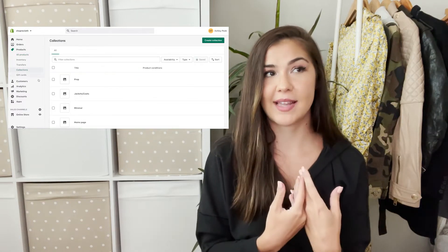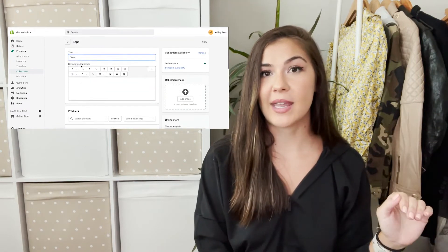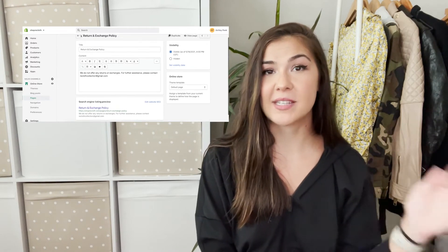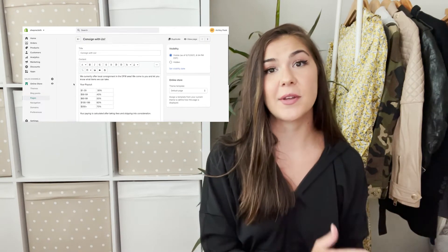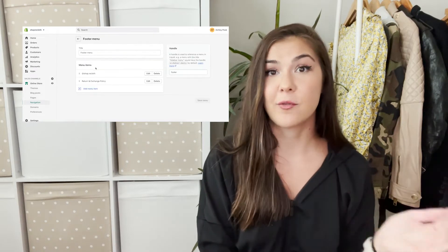Once you're done putting together the overall look, you'll want to create pages. There are two different types: collections and pages. Collections let you categorize items — for example I have collections for tops, jeans, pants, and dresses. Just label the collection, save it, and you can categorize your products into it. You'll also want to create actual pages for your menu, such as a return policy page. Keep it simple — just fill it out and move on, and you'll have a well-rounded site ready to add products to.